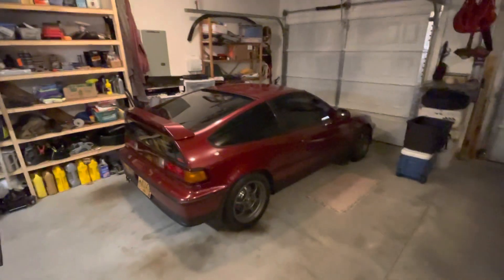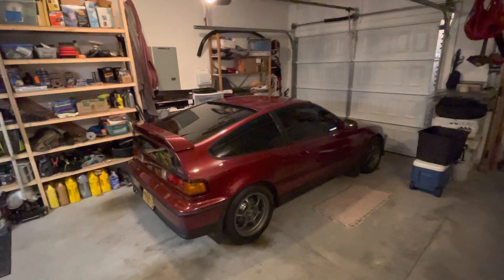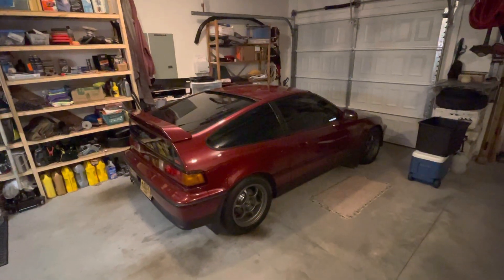So is it time to sell yours? A lot of us — even some really well-known members who've been in the community a long time — are selling theirs.